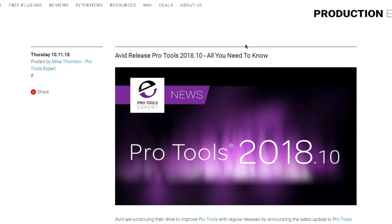Hi, so it's that time again. Avid releases Pro Tools 2018.10. I'm over at the Pro Tools Experts website. They have a breakdown of what's new and what bugs they fixed.